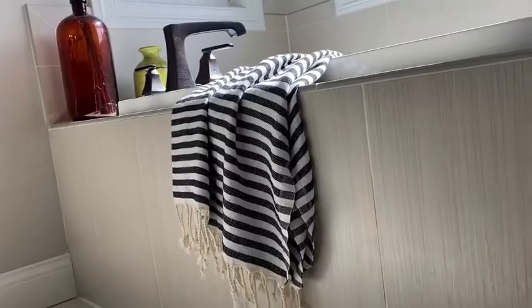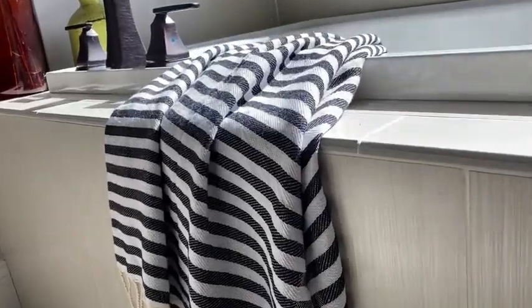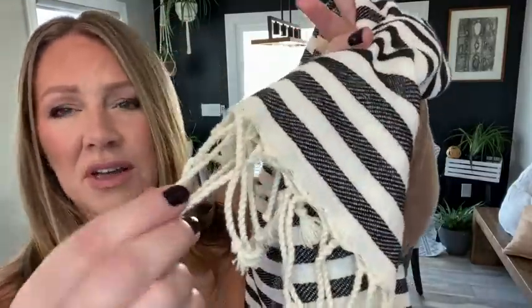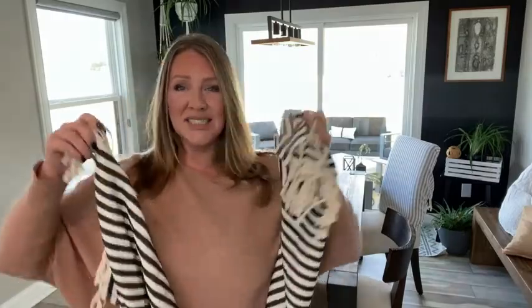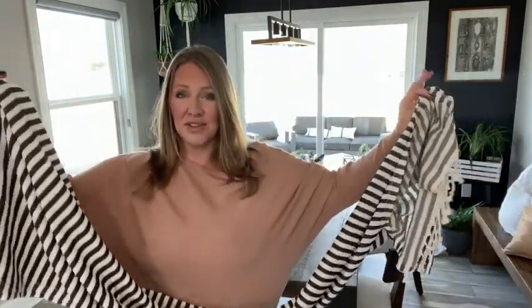Hi, I'm Heather with WTI. I wanted to show you something that I found that is so helpful in so many ways around the house. The Turkish towels from Gold Case are what I'm referring to. They have hand twisted tassels, they are pure cotton, and they are giant — 70 inches by 39 inches — large enough for everything that you need.